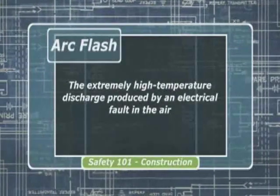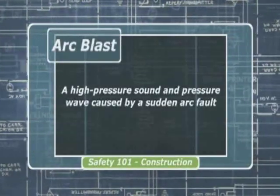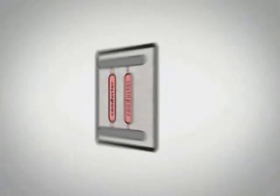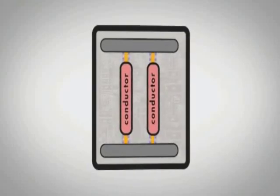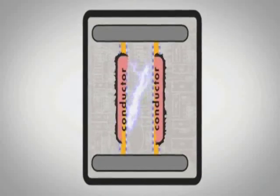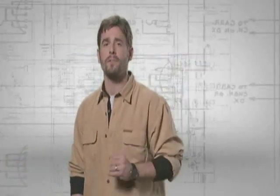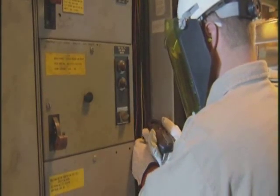Some people use the terms arc flash and arc blast interchangeably, and they occur simultaneously, but they're not the same. Arc flash is the extremely high temperature discharge produced by an electrical fault in the air. Arc blast is a high pressure sound and pressure wave caused by a sudden arc fault. An arc flash is an electrical discharge through the air when insulation or isolation between electrified conductors is breached or can no longer withstand the applied voltage — a phase-to-ground and/or phase-to-phase fault. Although most electrocutions and shock incidents occur on 120 volts, catastrophic arc flash incidents occur almost always in applications above 120 volts.